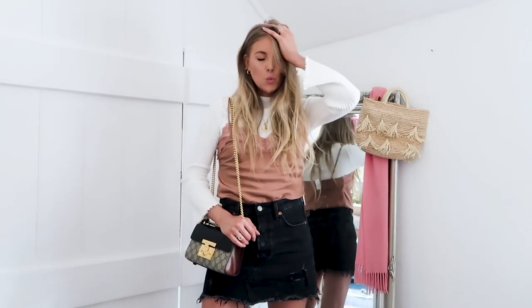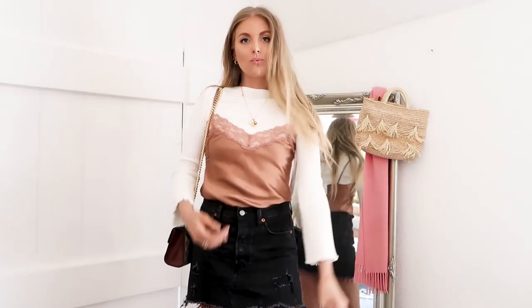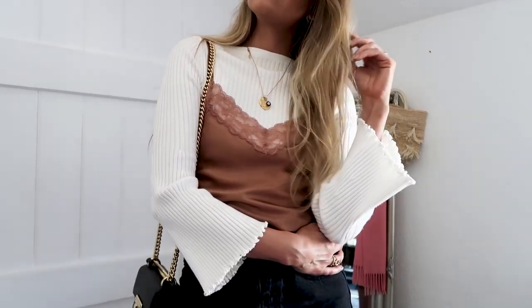I styled this in a way I've seen lots of people wear camis but wouldn't normally do myself — layered over a jumper. The jumper is from Virg Girl and I love the sleeves and the neckline. I put the tobacco cami on top with a black denim skirt, which looked really cute. You could do this with jeans, any trousers, or even cami dresses over a t-shirt, which is great when a slip dress feels too formal but you want to dress it down. I added little heeled mules and my Gucci bag.